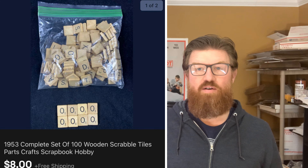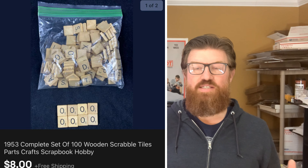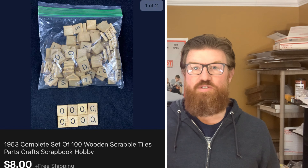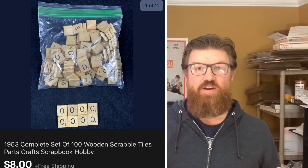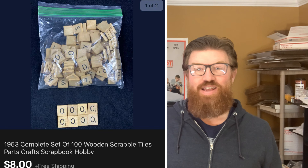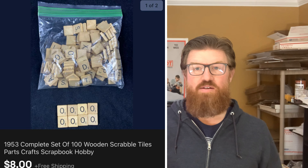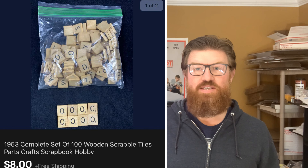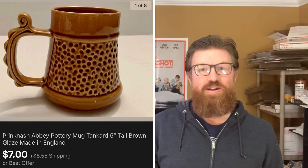Next is an item I picked up at the live auction as well, in a haul of a number of other things. I bought like a portion of a table that was left over from items people didn't want. There was a Scrabble game on the table, but the box was very water damaged and I couldn't sell it as-is, so I broke it down and lotted up the pieces together — 100 Scrabble replacement pieces — and I sold them for $8 with free shipping.